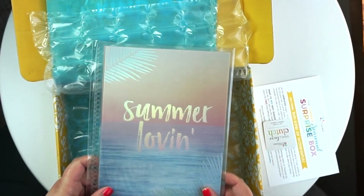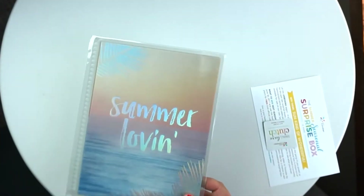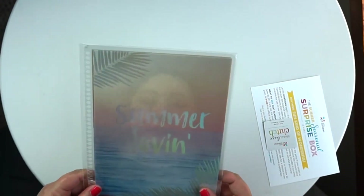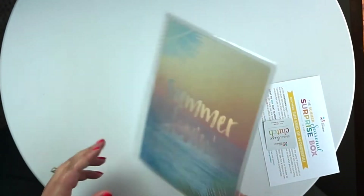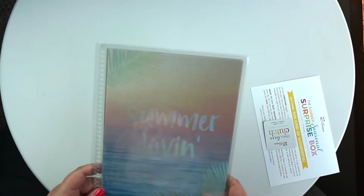And last but not least, I got a cover. On one hand I'm not super excited because I just ordered some covers, but this one has that holographic kind of effect to it, so that is pretty cool.